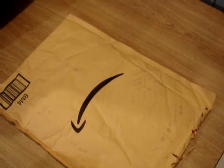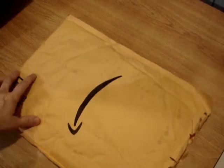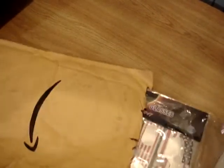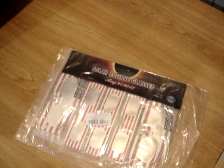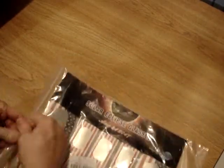This is the unboxing of the new glasses that I just got. I'm really excited. They're Solar Eclipse glasses. Here they are — this is the package that they came in from Amazon. It says right on them, Solar Eclipse glasses.